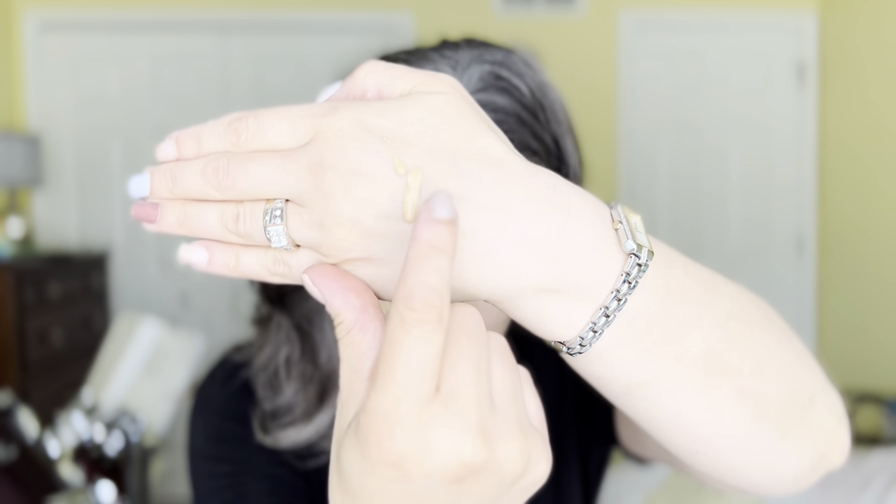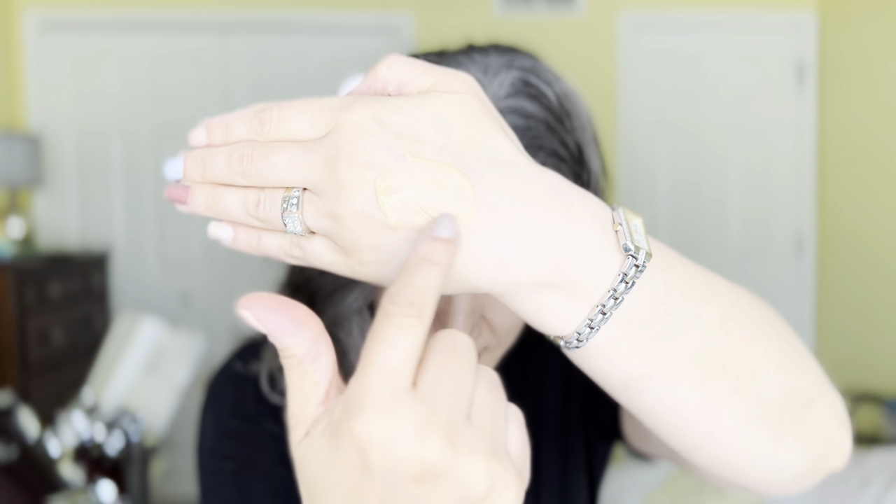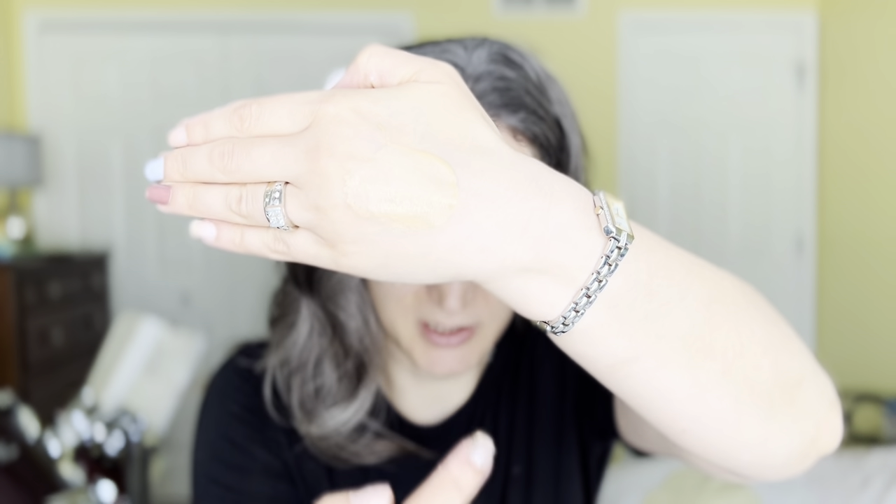I'm going to do a swatch for you. As you can tell, it's really liquidy. It is tinted, but I'm not sure how much tint you actually get from it. I'm going to spread it out and let it sit there. Here it is all spread out.